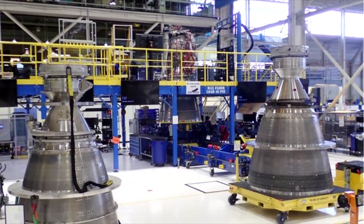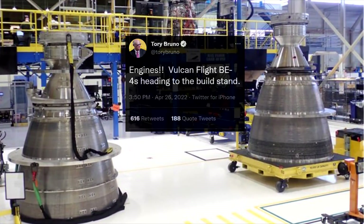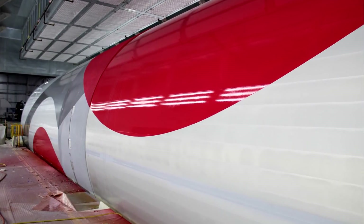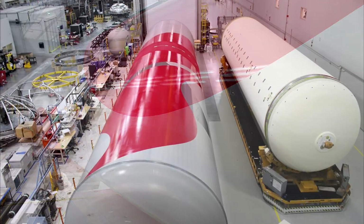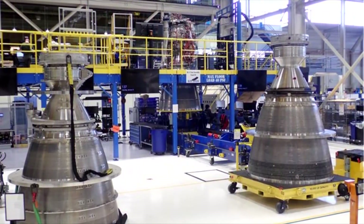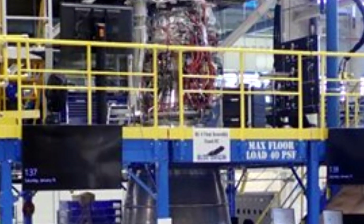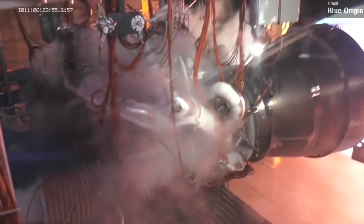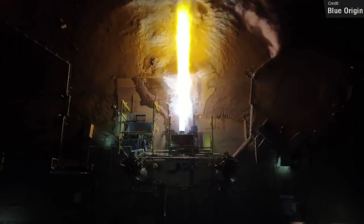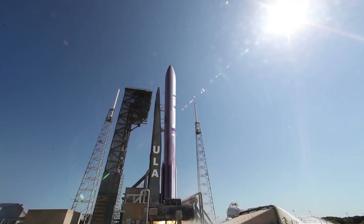A couple of weeks ago, United Launch Alliance boss Tory Bruno tweeted that Blue Origin are finally getting close to finishing the first flight-ready BE-4 engines for ULA's Vulcan Centaur rocket. Tory also shared a shot of the sleek paint job for Vulcan — but a pretty rocket isn't great if there are no engines to power it. Last week, Blue Origin shared amazing footage of the BE-4 engines achieving 8 degrees of gimbal during a hot-fire test operating at 100% power level. I can't wait to see Vulcan take flight with these engines.